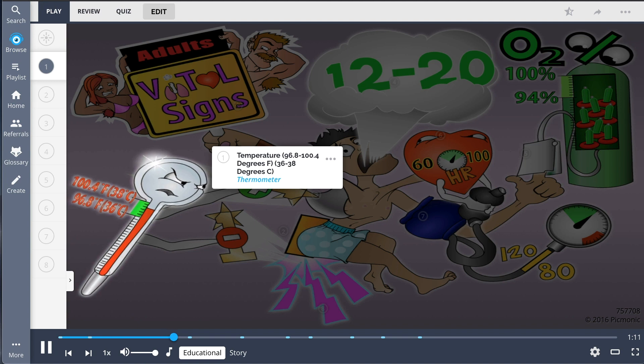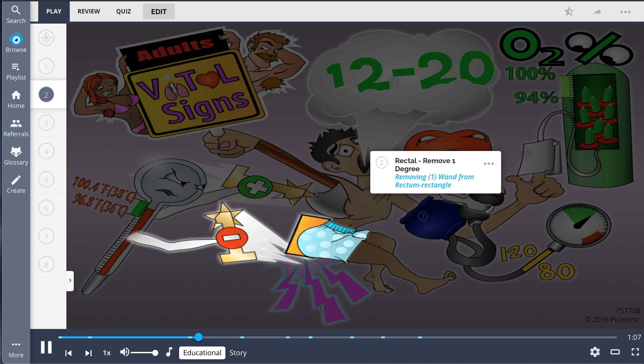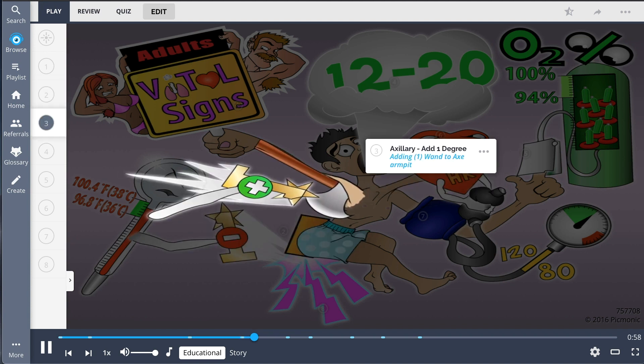The average temperature will change depending on the site of measurement. For core body temperature, which can be checked rectally, you should subtract 1 degree from the average, shown by subtracting the 1 wand from the rectum rectangle. For sites outside of the body, like the axilla, you should add 1 degree to the average, shown by adding the 1 wand to the ax armpit.